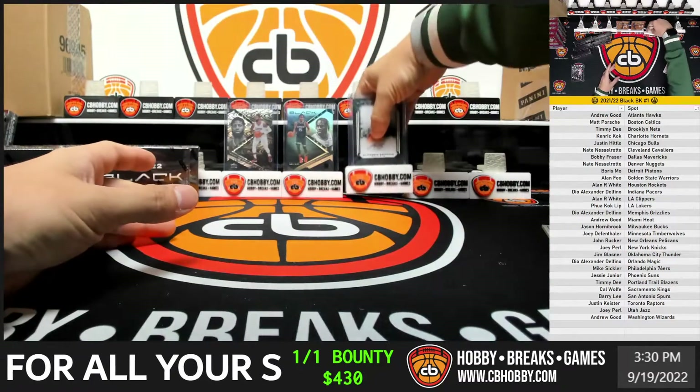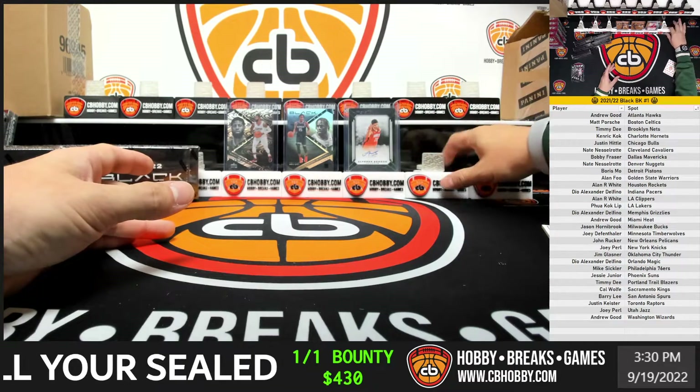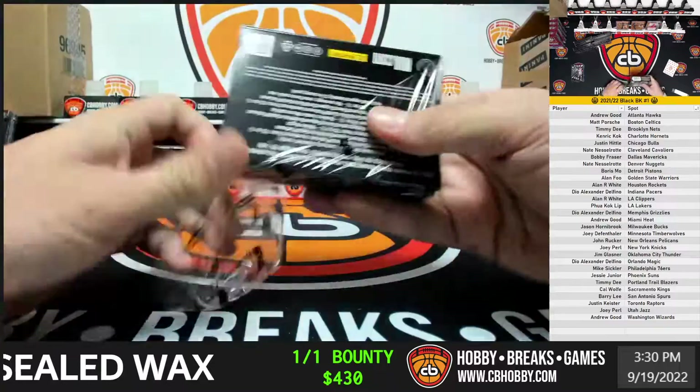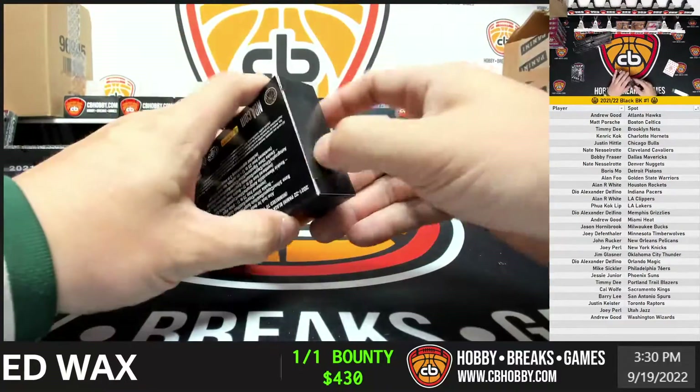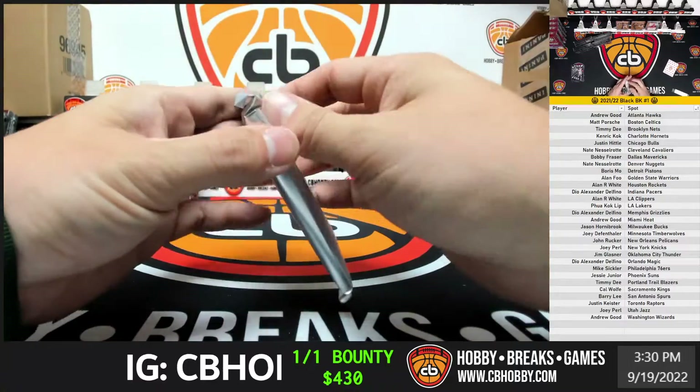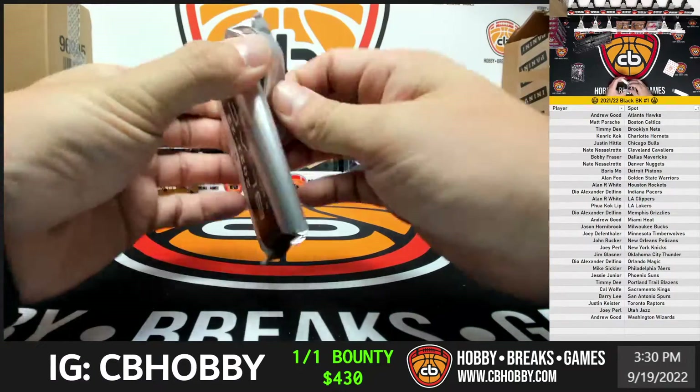I do like the look of it this year. The base cards have like a shiny matte finish to them. Second box — feels thin. Oh no, it's thick. I know this product was loaded with redemptions last year.